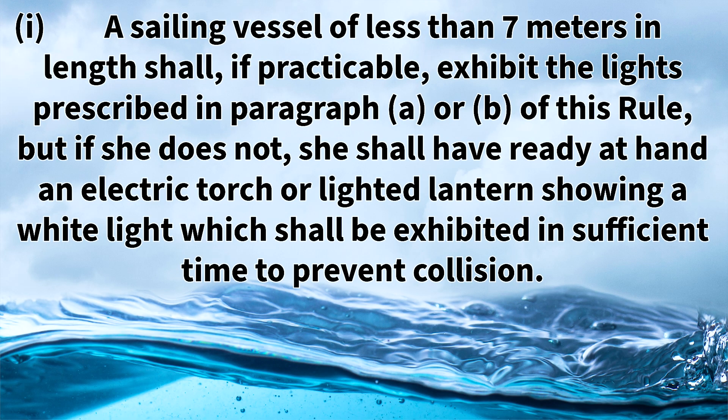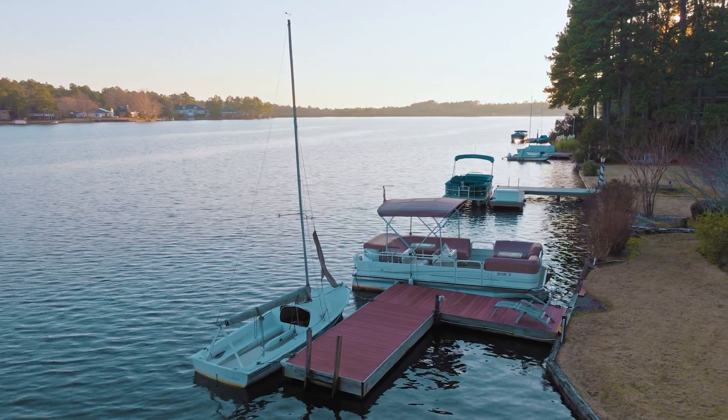Rule 25d item one states that a sailing vessel of less than seven meters in length shall, if practicable, exhibit the lights prescribed in paragraph a or b of this rule. But if she does not, she shall have ready at hand an electric torch or lighted lantern showing a white light which shall be exhibited in sufficient time to prevent a collision. So sailing vessels less than seven meters should have the prescribed lights, but it's not mandatory. If they do not have the prescribed lights, they need to have readily available a light that emits a white light and be able to shine it to other vessels to identify their presence in time to prevent a collision.